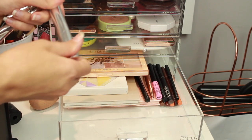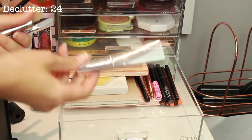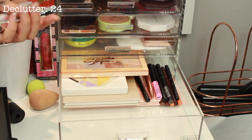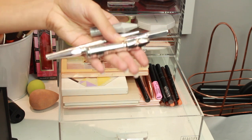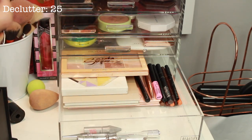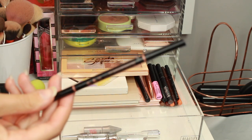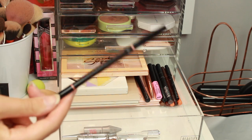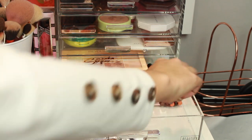Now we have brow stuff. I've got this old Anastasia brow gel which honestly just needs to go in the bin. Then I have all my Benefit brow stuff — this little one I'm pretty sure is actually empty so I need a new one, that's going in the bin. Then I've got this Anastasia one which has got a bit of product left and it's from when I used to have dark brown hair so it's quite dark, but I could probably use this for freckles or something so I'm going to keep that.